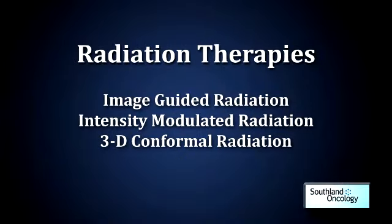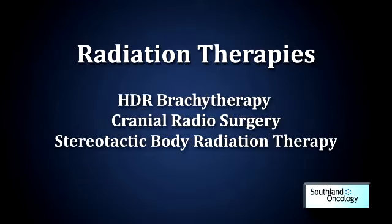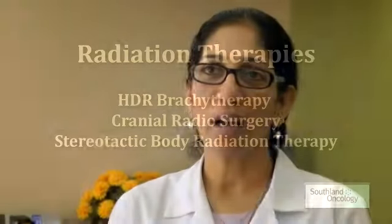Specifically with regard to radiation therapy, we're currently offering image guided radiation therapy, intensity modulated radiation therapy, and standard 3D conformal radiation therapy as well. In the future we hope to offer HDR brachytherapy, cranial radiosurgery, and stereotactic body radiation therapy. Medical oncology — we are about six physicians here seeing patients from the medical oncology standpoint.